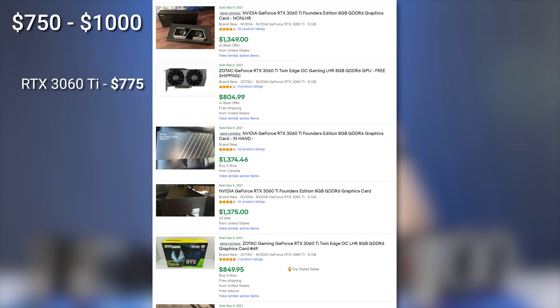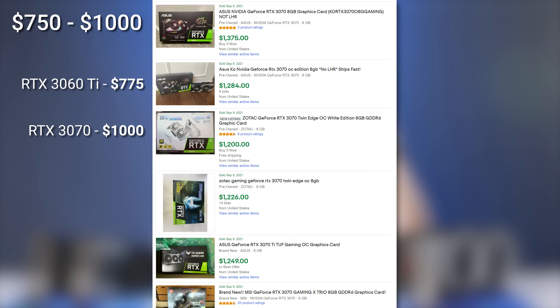In the $750 to $1,000 bonus category, I've got two cards: the RTX 3060 Ti at $775 and the RTX 3070 at $1,000. Go with the 3060 Ti.